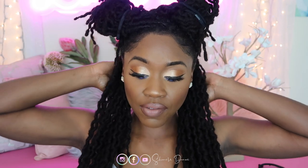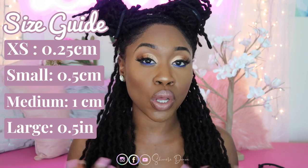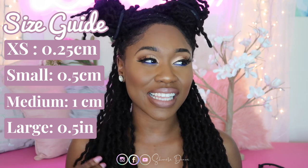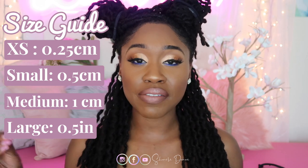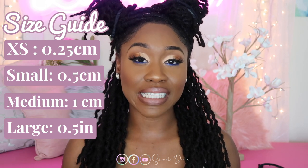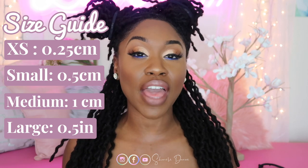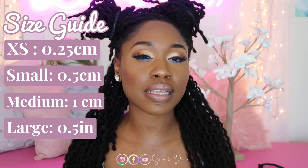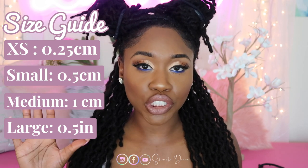I have a size extra small, which is only a few — I have more small than extra small. An extra small is 0.25 centimeters in thickness, and the size small is 0.5 centimeters in thickness. I have that all throughout my hair. So if you want the same size as me when you go to a salon, it's probably safe to say I have a size small all throughout my hair, because I literally probably only have about five extra smalls in my head.